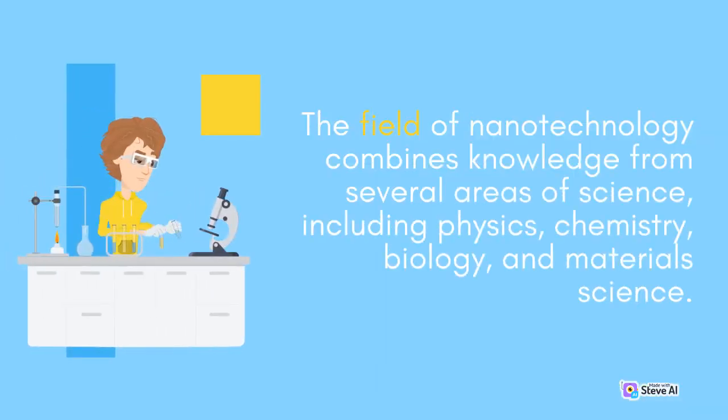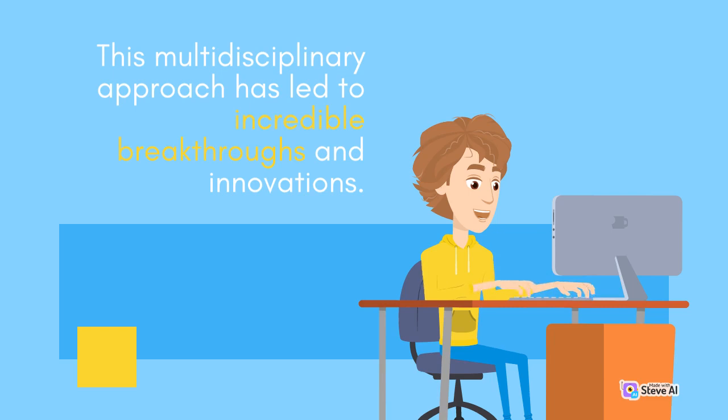The field of Nanotechnology combines knowledge from several areas of science, including physics, chemistry, biology, and material science. This multidisciplinary approach has led to incredible breakthroughs and innovations.